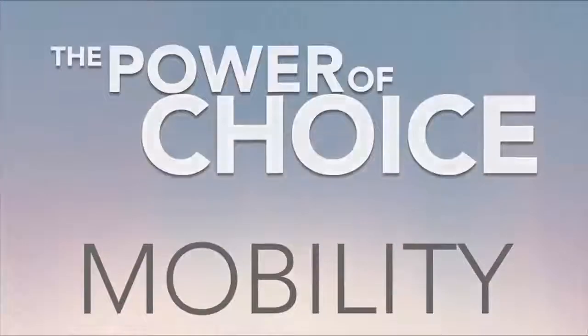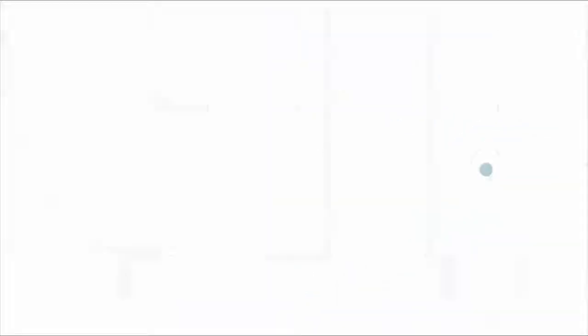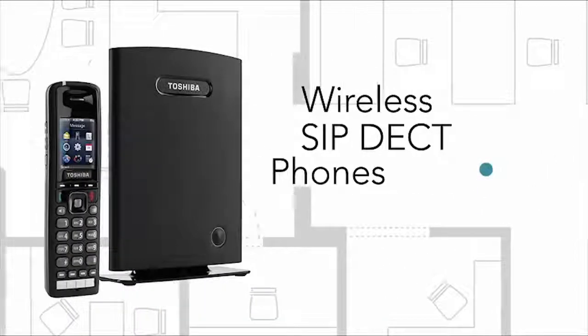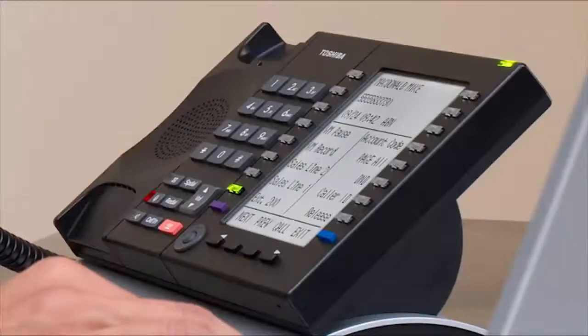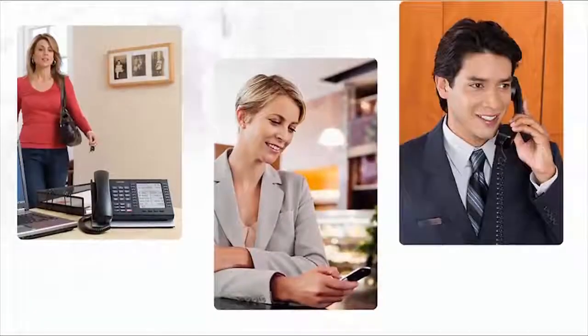Toshiba brings the power of choice to mobility, around the building or around the world. Take your desktop features down the hall or across campus with secure wireless phones that use your existing Wi-Fi network. If you're traveling to another office, just log in to a Toshiba phone there and it takes on your profile. It becomes yours until you log out. You can work and be reached just as if you are at your own desk.